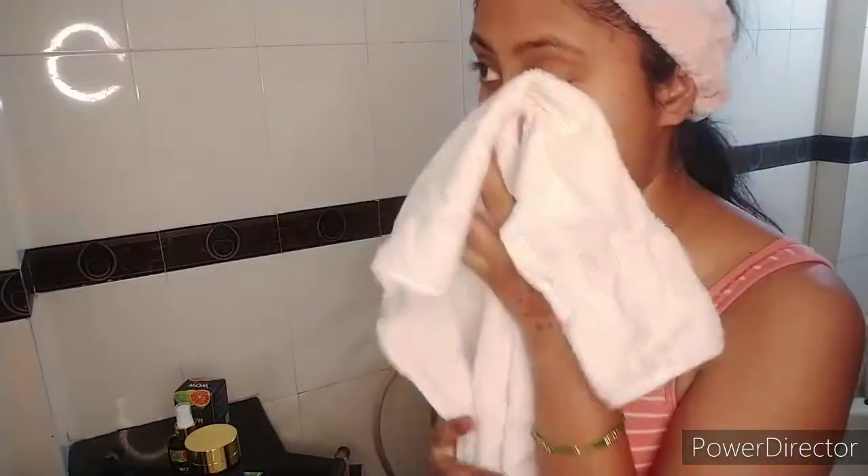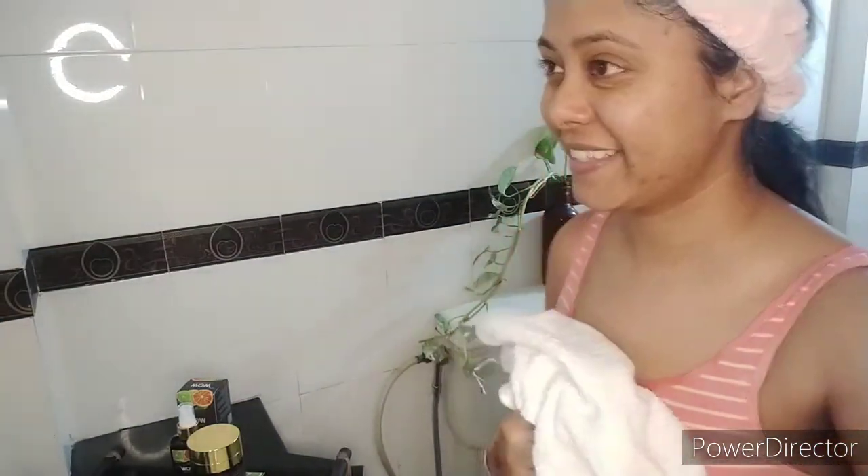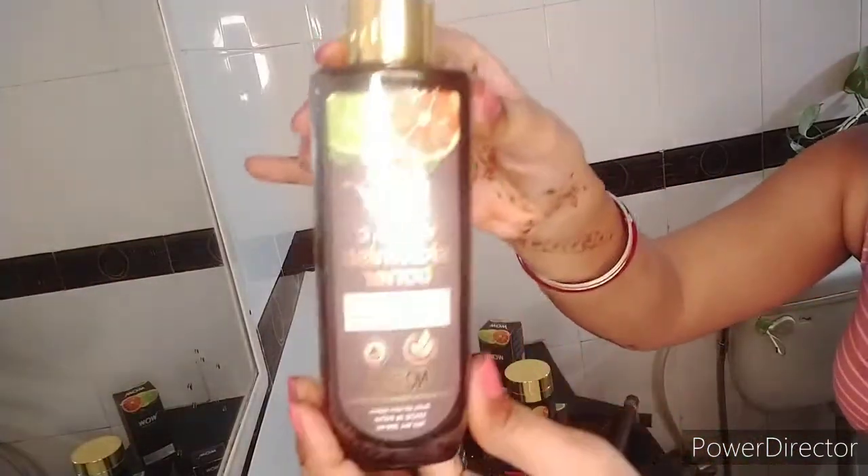The face wash also contains mulberry, Vitamin C, lemon, and orange essential oils, which makes it really good for all kinds of skin types. Now the second product I'll be using is the WOW Vitamin C skin mist and toner.